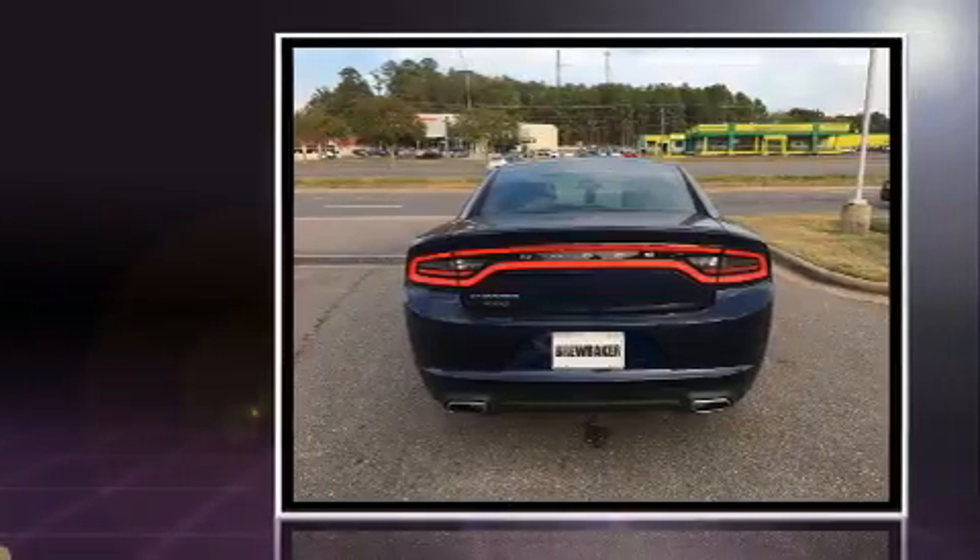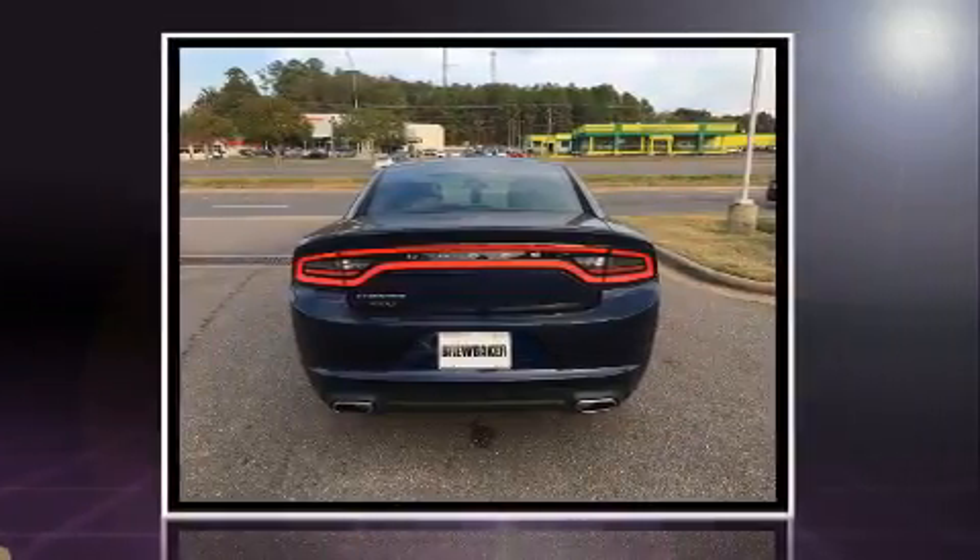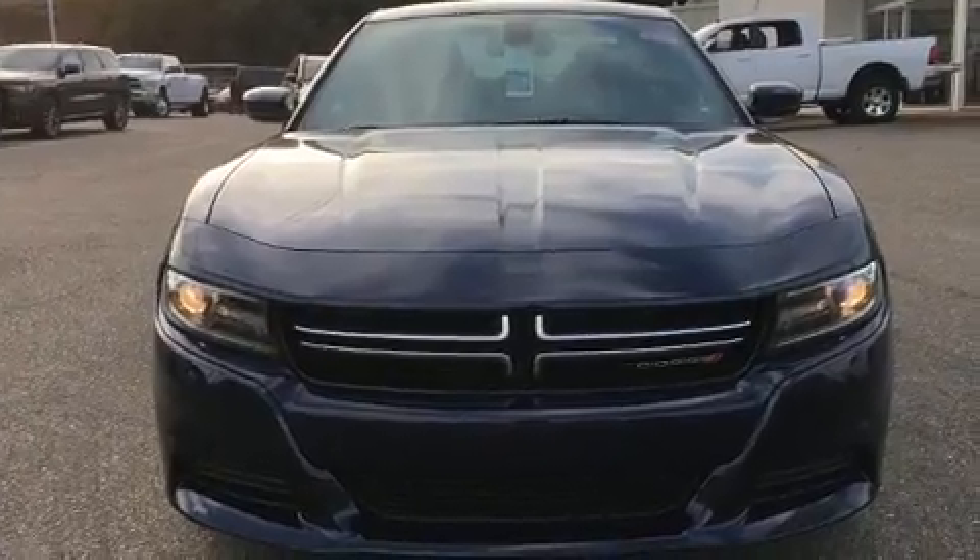Top features include a split folding rear seat, delay off headlights, remote keyless entry, and much more.